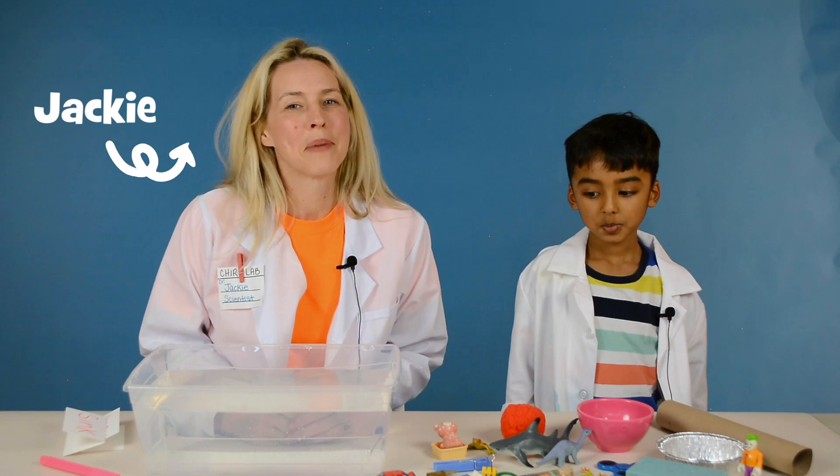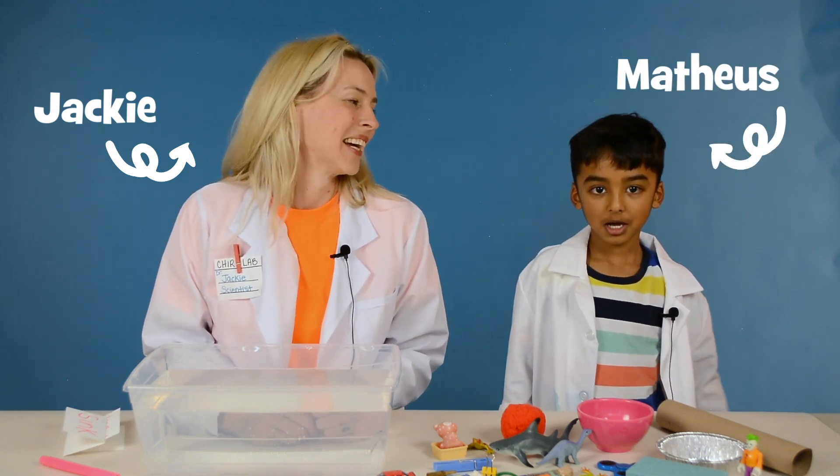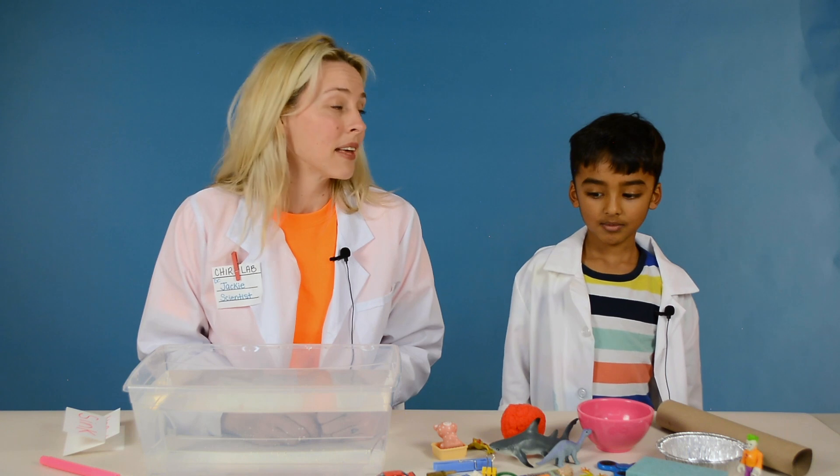Hi everybody, I'm Jackie from Chirp Magazine and today I'm hanging out with my assistant Matthias. Hi everybody. Today Matthias and I are going to be testing out things that float and things that sink.